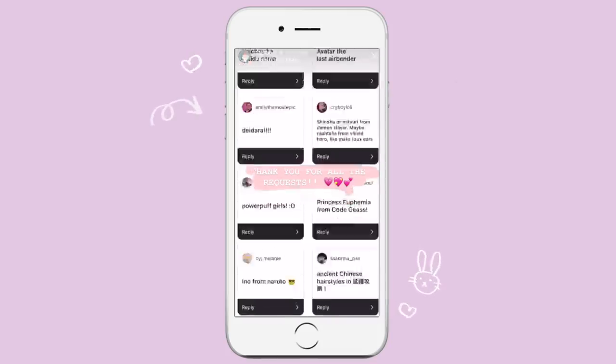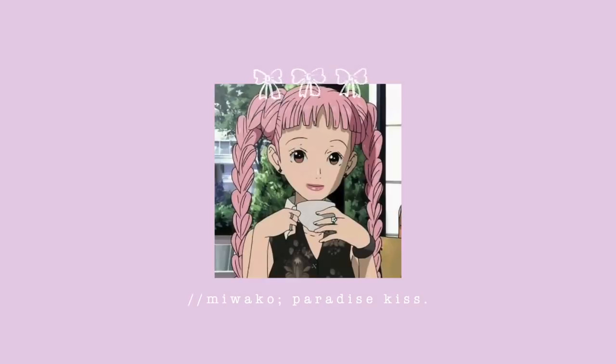Thank you guys so much for being a part of this video. Our first hairstyle that we're going to tackle is of course the queen herself, Miwako from Paradise Kiss.